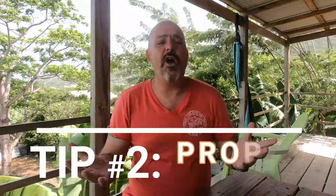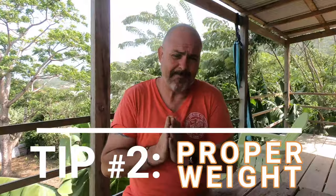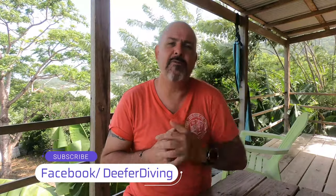Tip number two. So many new divers learn overweighted and we dive overweighted when we first start. There are a couple of reasons for this — it makes our job easier; it's easier to manage and control you when learning to dive if we put a few extra pounds on you. It stops the risk of an uncontrolled ascent. But it means you have to unlearn that and learn how to dive properly weighted, or at least with slightly less weight than before.